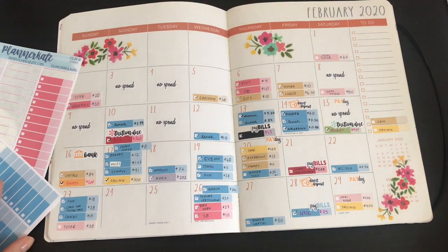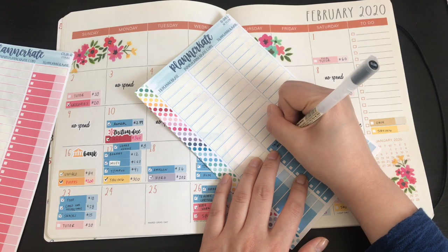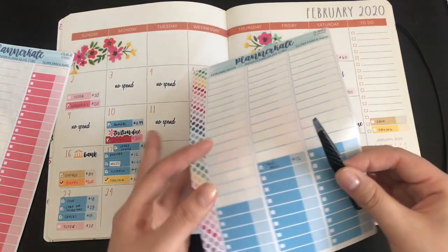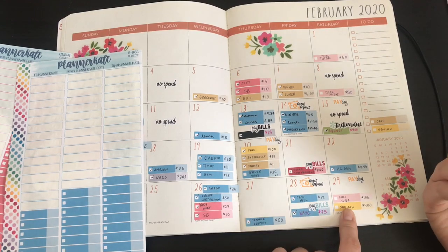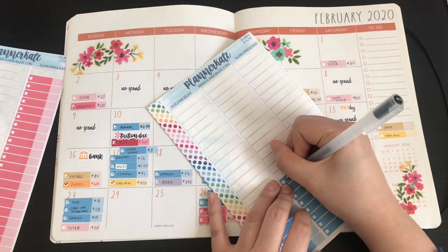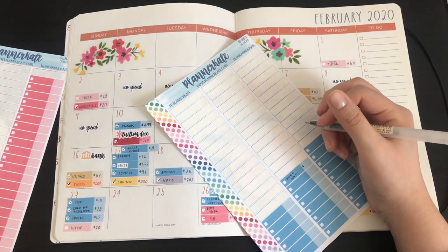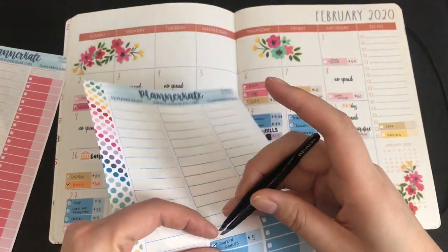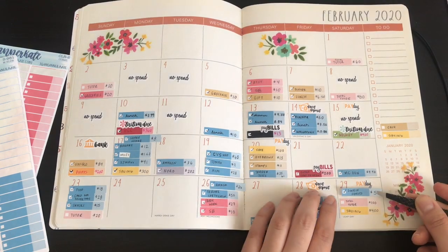On the 28th I went to Taco Bell, which I did not love — I wanted it but it was not worth the calories, and I had just come from the gym. It was horrible. Then on the 29th I stopped by Dunkin' Donuts because I work Saturday school and I woke up late. I needed something to eat, so I got a sausage, egg, and cheese — which is delicious.